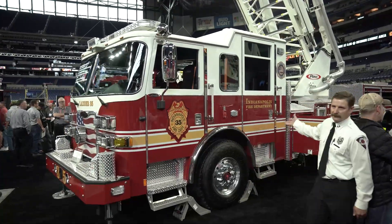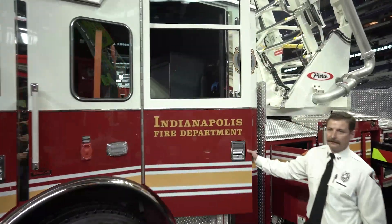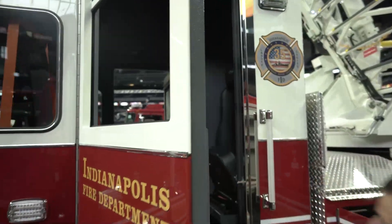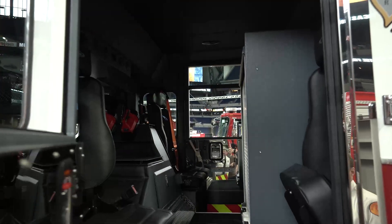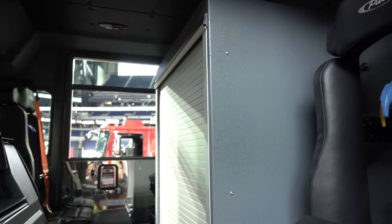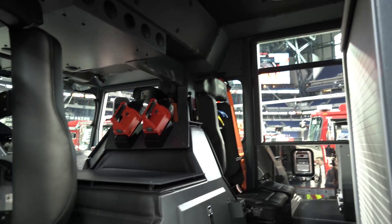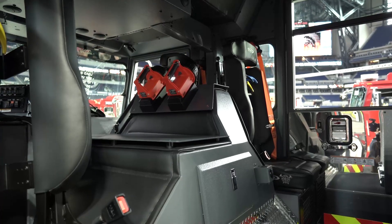It's got a six person cab, four air pack seats in the back, an EMS compartment in the back, and tool mounting. Under that cowl is the Cummins X15 engine, 605 horsepower. That's the biggest over-the-road truck engine that Cummins makes.